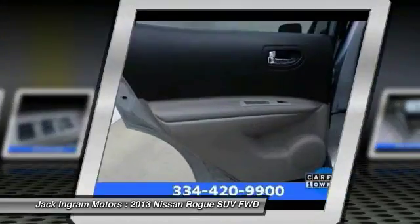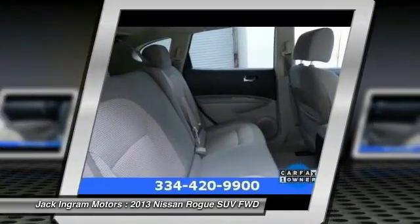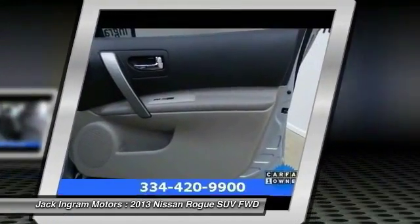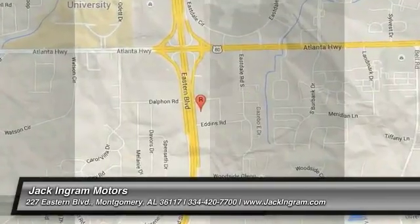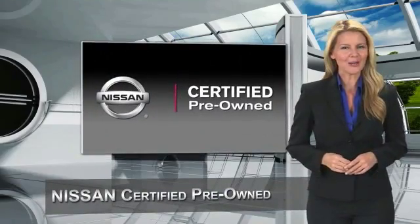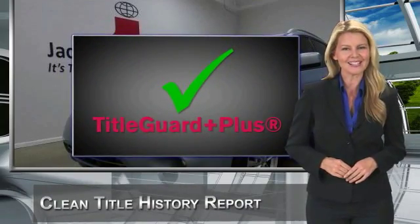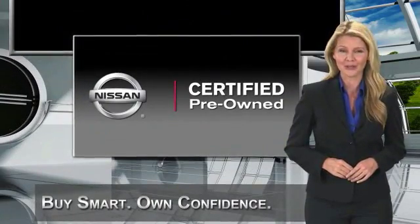Come see the car for yourself. Every certified pre-owned Nissan meets or exceeds comprehensive criteria and passes a rigorous inspection. We look at everything with meticulous detail before admitting any vehicle into the Nissan certified pre-owned program. See your Nissan dealer to find the certified pre-owned vehicle that's right for you.